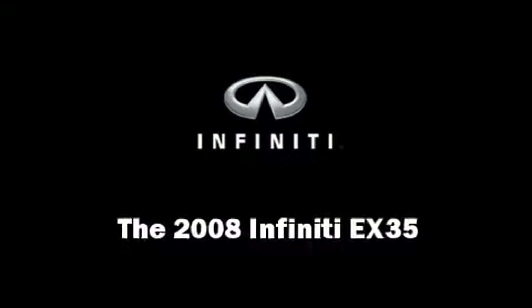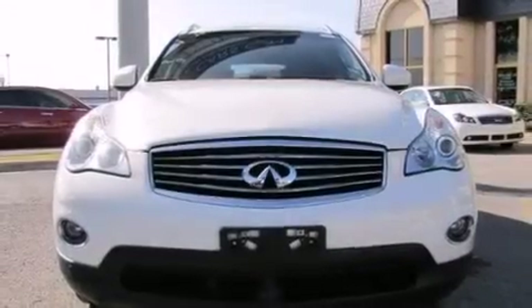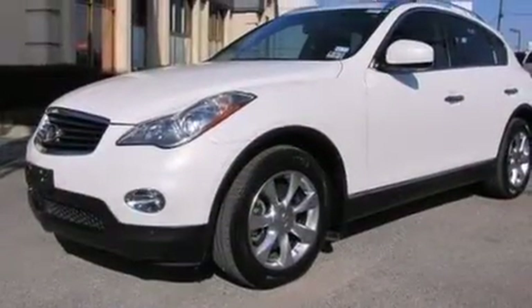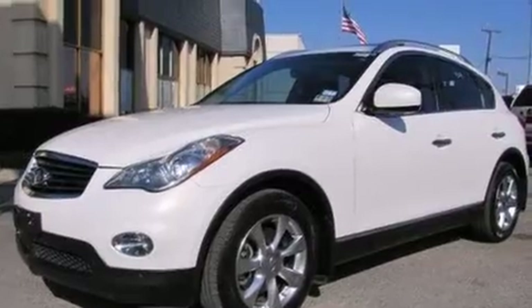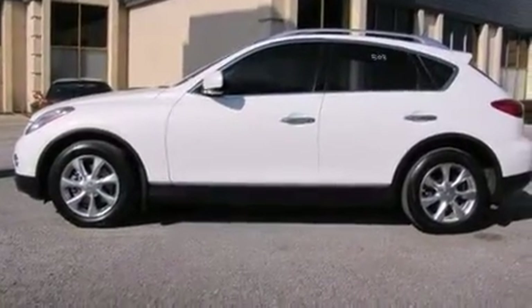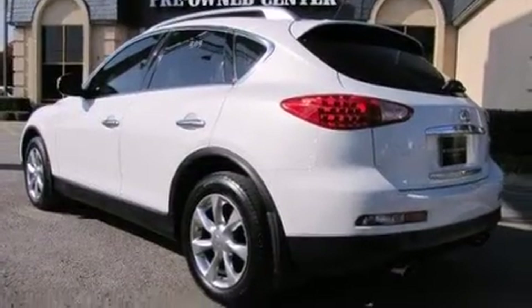With less than 30,000 miles on the odometer, this four-door sport utility vehicle prioritizes comfort, safety, and convenience. Under the hood you'll find a six-cylinder engine with more than 270 horsepower, providing a smooth and predictable driving experience.